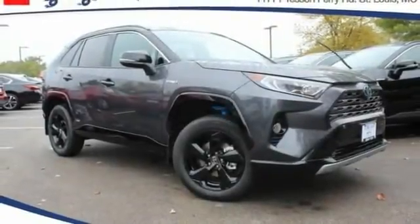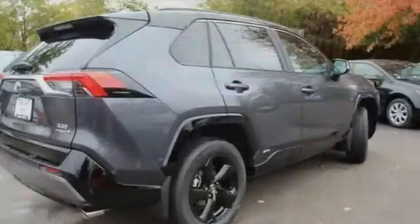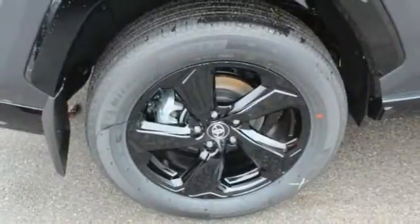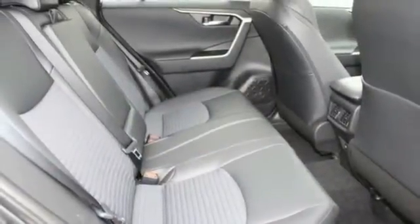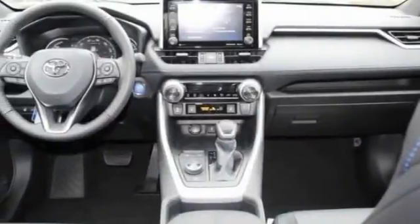Come test driving the 2021 RAV4 Hybrid. The Toyota RAV4 Hybrid offers a spacious interior, an abundance of technology, and safety features galore. When pairing all of this with a dynamic exterior, it's not surprising that everyone is talking about this vehicle.